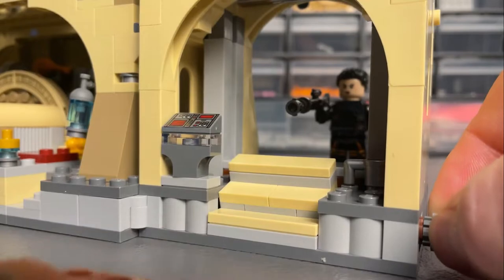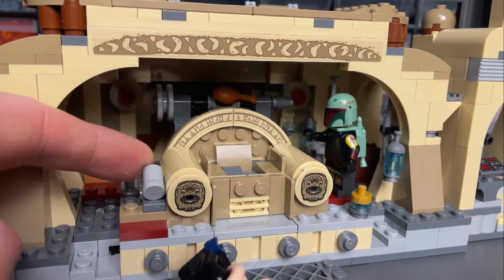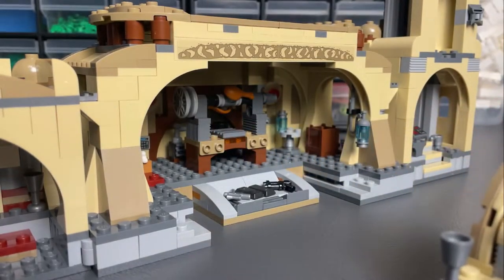The play features allow you to recreate the scene as Fennec shoots down the Gamorrean guard on her way in, as well as Boba dashing Bib Fortuna off the throne. The throne can slide forward, which we see a lot in Star Wars media, and in this set there is a hidden weapons storage underneath.